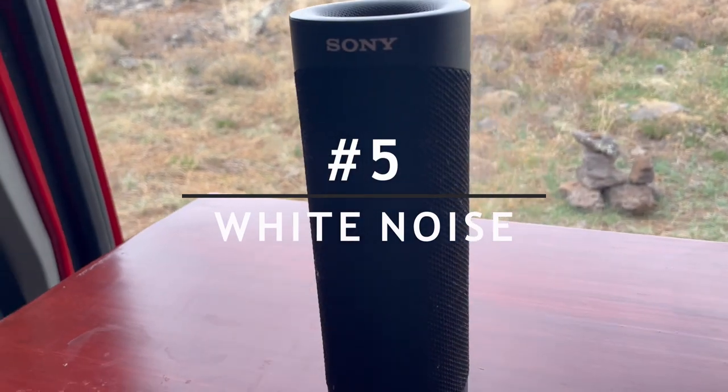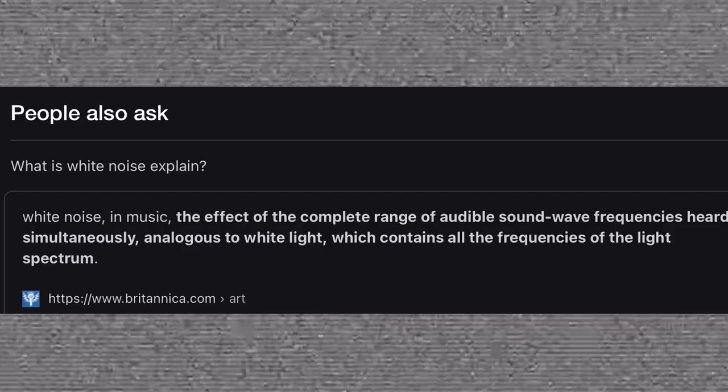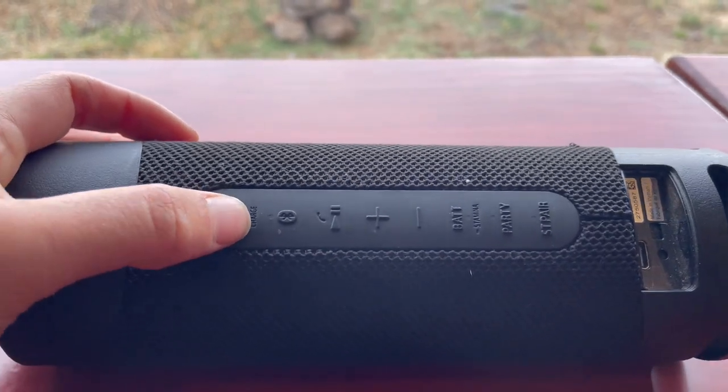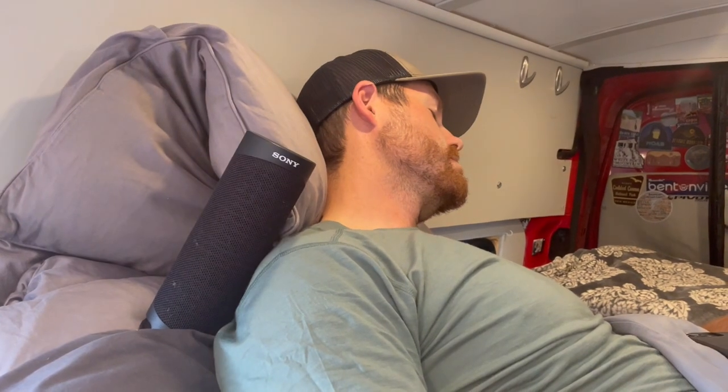Number five on the list is white noise. You may be thinking, if you don't know what white noise is, it's almost like a consistent static sound. Now you might be thinking that sounds awful, but it is needed in those high-trafficked areas like a parking lot or a noisy campground. We use an app on our phone and play it over a Bluetooth speaker, and we have slept like babies ever since.